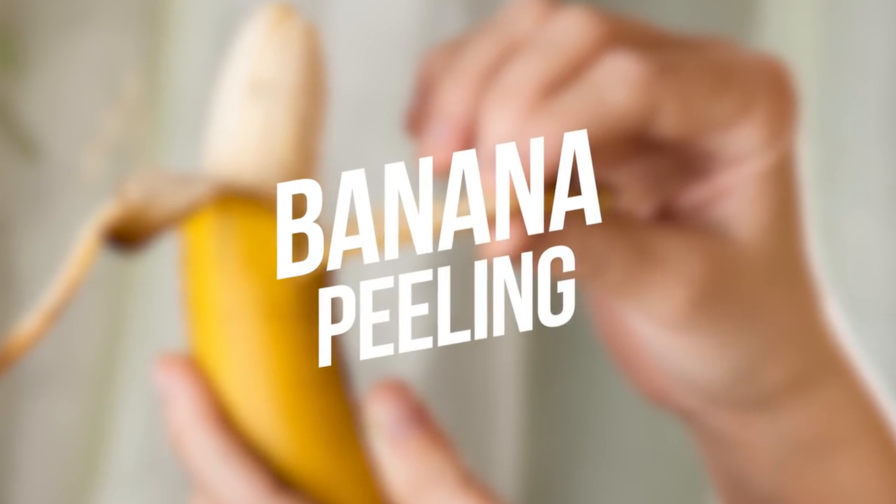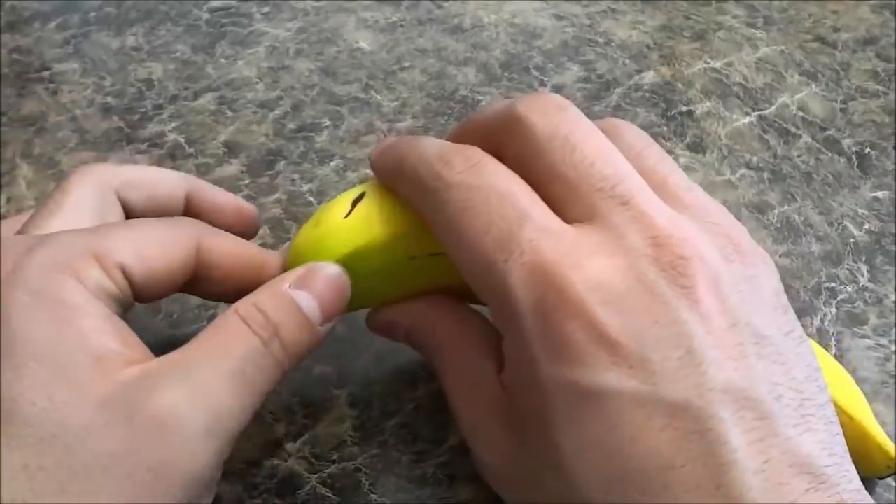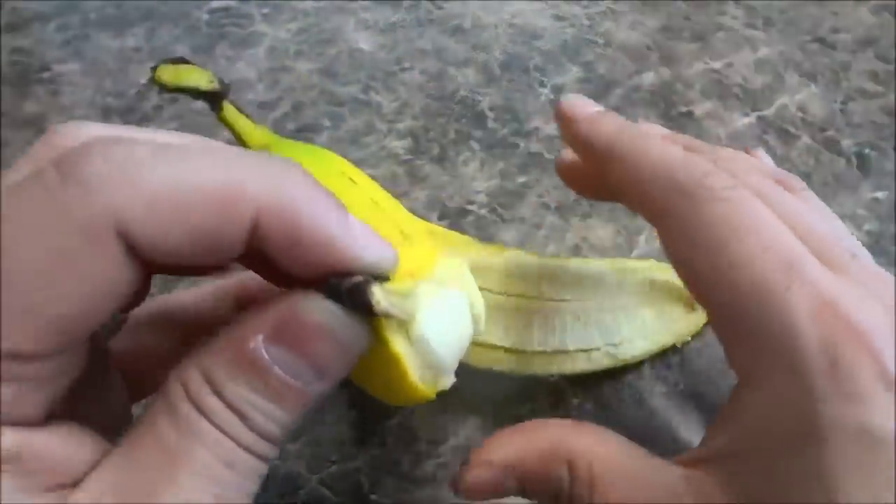Number 18: Banana Peeling. Did you know that you were peeling a banana in the wrong and opposite way? It should be peeled from the bottom, not the top.